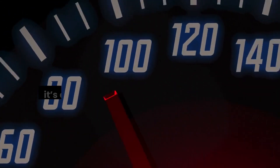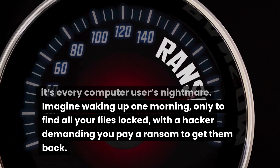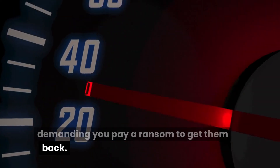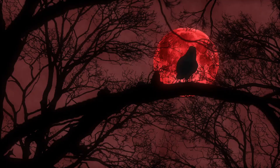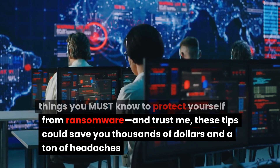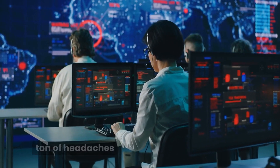Ransomware — it's every computer user's nightmare. Imagine waking up one morning only to find all your files locked, with a hacker demanding you pay a ransom to get them back. Scary, right? But don't panic just yet. In today's video, we're breaking down five things you must know to protect yourself from ransomware. These tips could save you thousands of dollars and a ton of headaches.